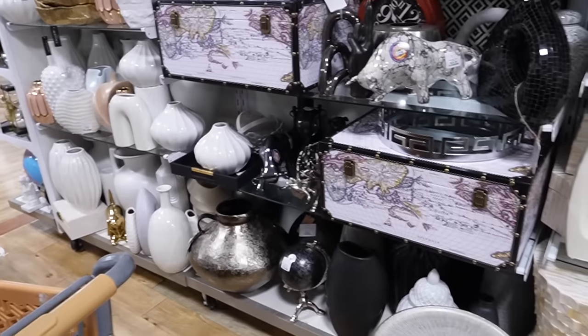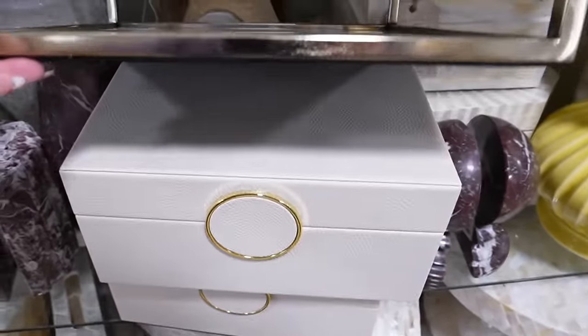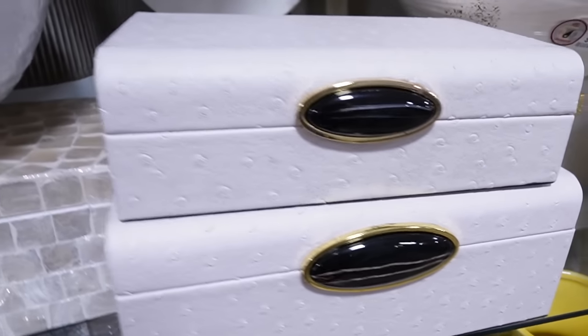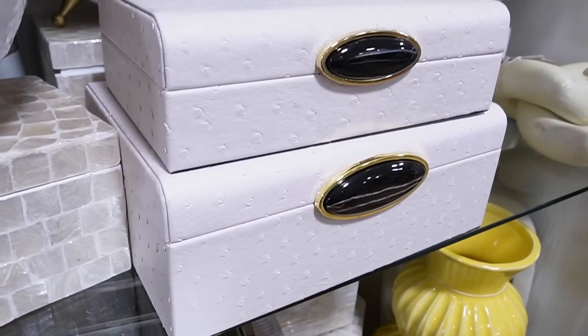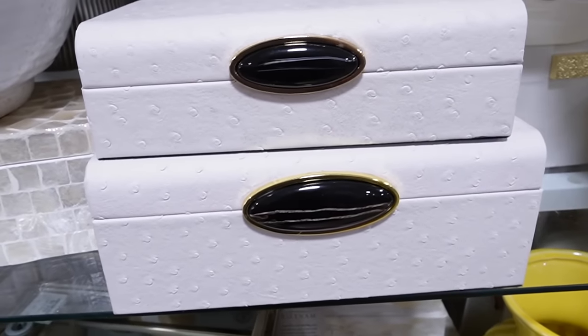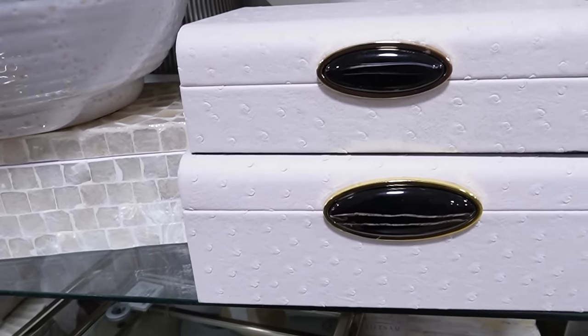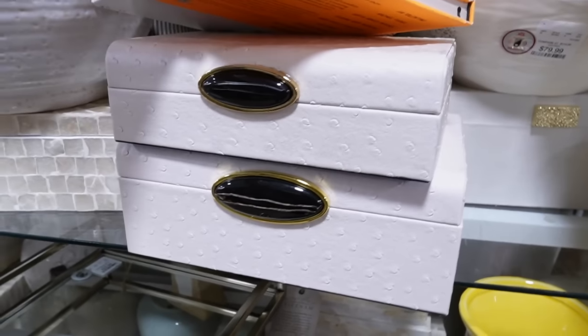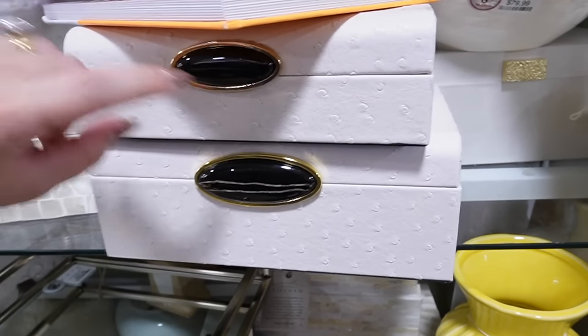I have a feeling Home Goods will have a ton of great stuff — they've had a lot of really good stuff coming in lately. Pray for my wallet! Home Goods is packed with good stuff. I really like these boxes — they almost look like ostrich skin, kind of like exotic purses. I like the black with the gold; I feel like that really goes with the vibe of the room. I definitely want to find some sort of decorative box. These are $24.99 for the large size and $19.99 for the small.